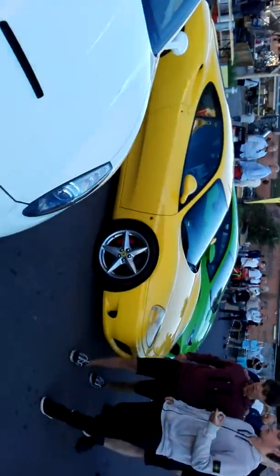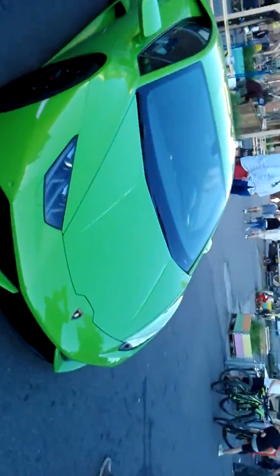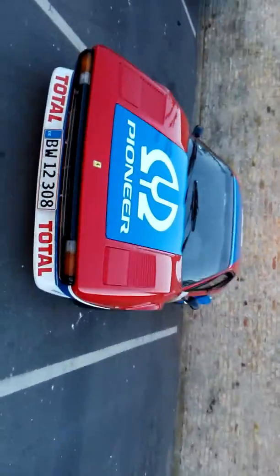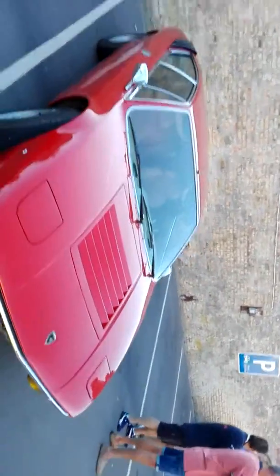We'll start getting into the flashy colors over here. This one looks like it's got the race paint job on it. That one's old school — I guess some people really like those, but I kind of think that one's ugly.